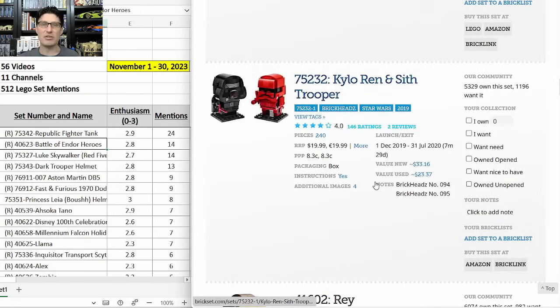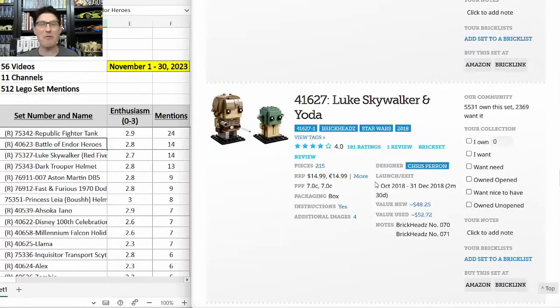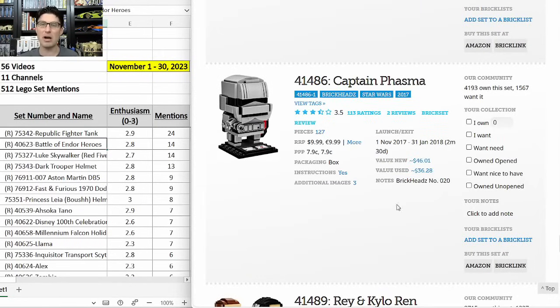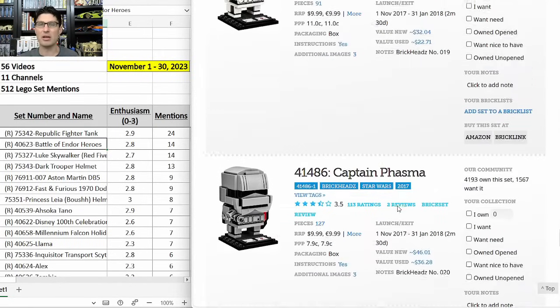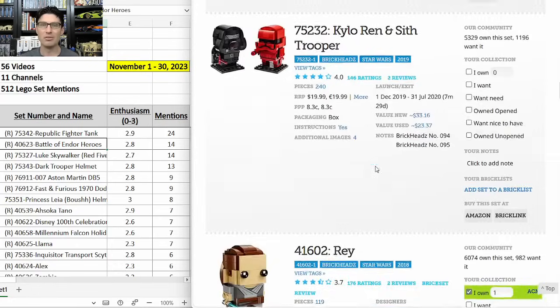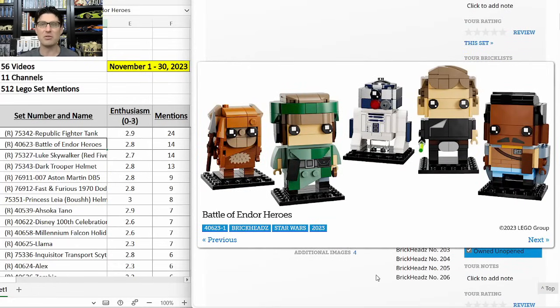The nice thing about this Battle of Endor Heroes set is that there are five characters in one box — about five of the approximately 30 Star Wars Brickheads released to date. Most of them have doubled or tripled in value; even less popular characters like Kylo Ren and Rey are going up a little bit in value. I am a huge fan of this and hoping to get a few more if Lego discounts them again before the end of the year.